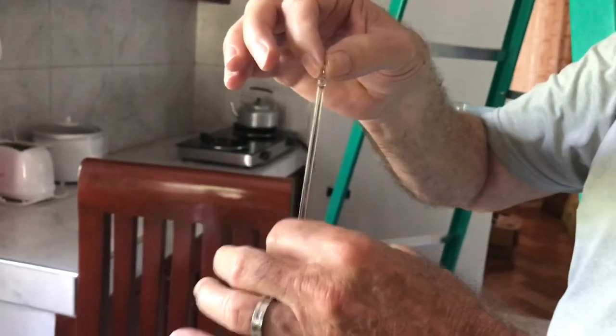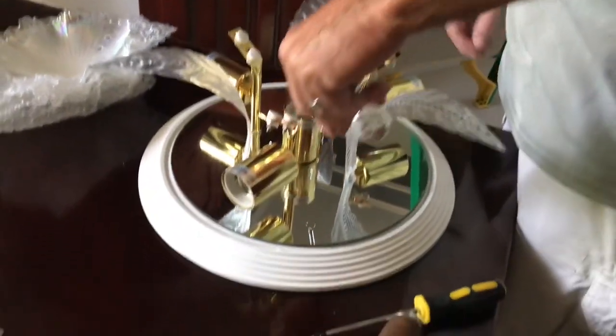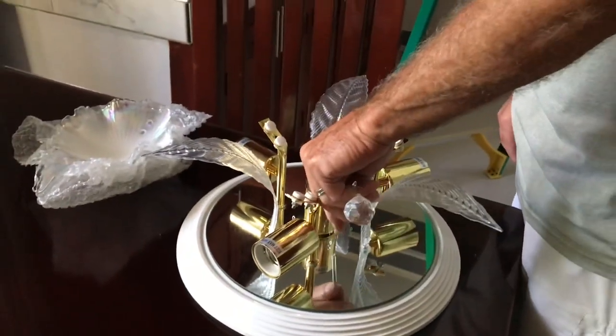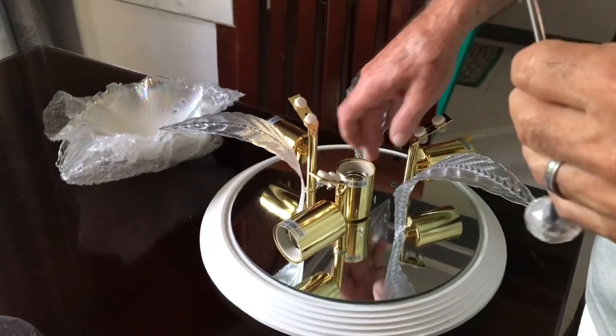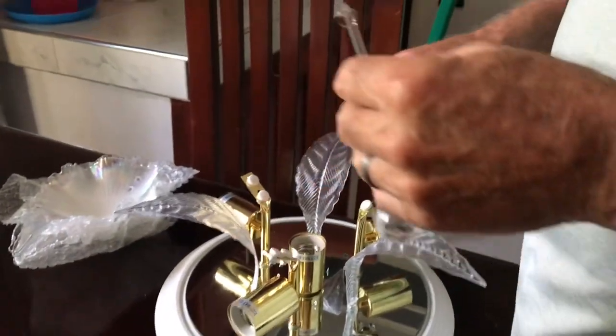These little crystal balls get hooked onto the glass stems. The balls will be hanging — six of them hanging around the center of the light. It's called crystal stems and crystal balls. Oh wait — there's a water guy outside, I need to get water!